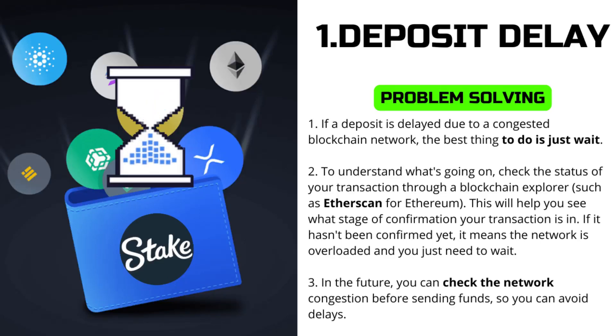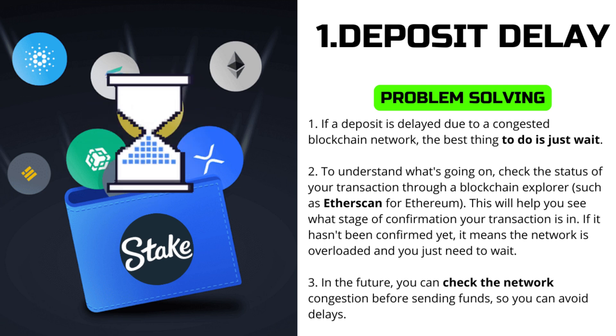The first very common problem is deposit delay. One of the frequent causes of cryptocurrency deposit delays is congestion on the blockchain network. When the load is high, transactions can take longer than usual to process, which can take anywhere from a few minutes to a few hours, depending on the level of network congestion and the cryptocurrency chosen.